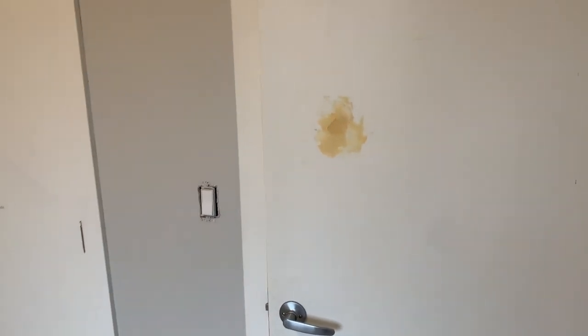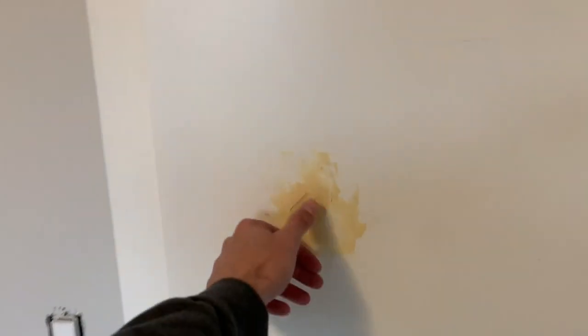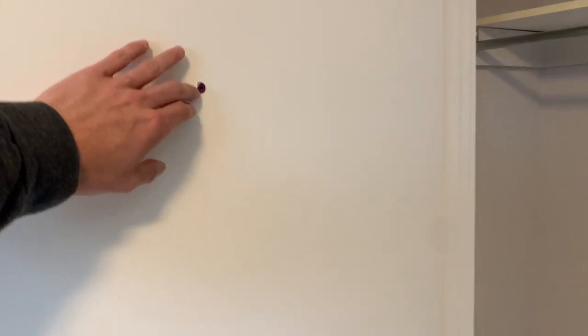Then we get into the door damage here — sloppy patch job. No clue what these guys were doing, just completely neglecting everything. You can imagine that if the doors are in this condition, what the walls were like prior to patching and painting them. The walls were just terrible.